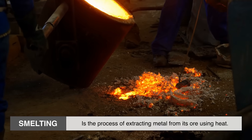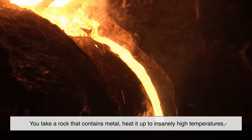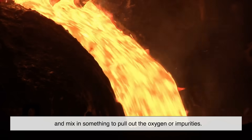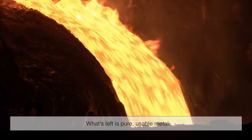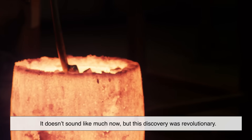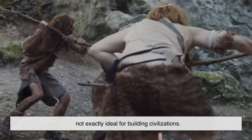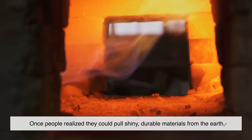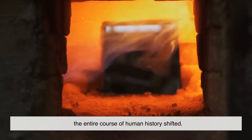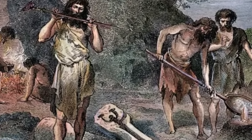Smelting, in its simplest form, is the process of extracting metal from its ore using heat. You take a rock that contains metal, heat it up to insanely high temperatures, and mix in something to pull out the oxygen or impurities. What's left is pure, usable metal. It doesn't sound like much now, but this discovery was revolutionary. Before smelting, tools were made of stone or bone — not exactly ideal for building civilizations. Once people realized they could pull shiny, durable materials from the earth, the entire course of human history shifted. The Stone Age gave way to the Bronze Age, and with that, the first steps toward modern industry were born.